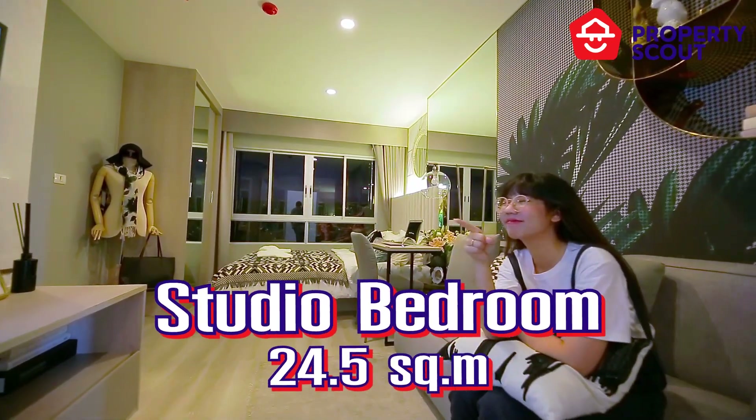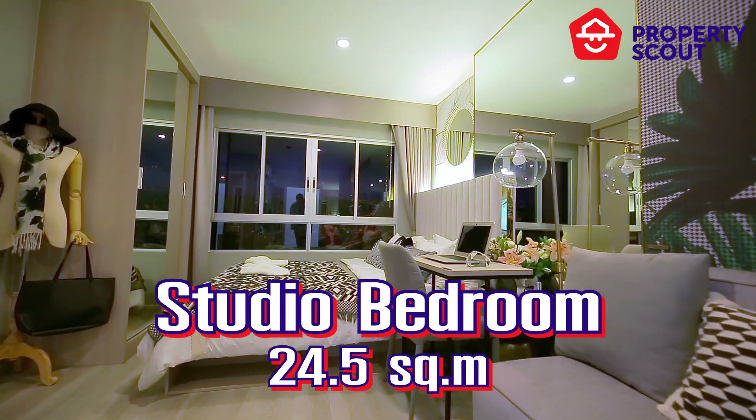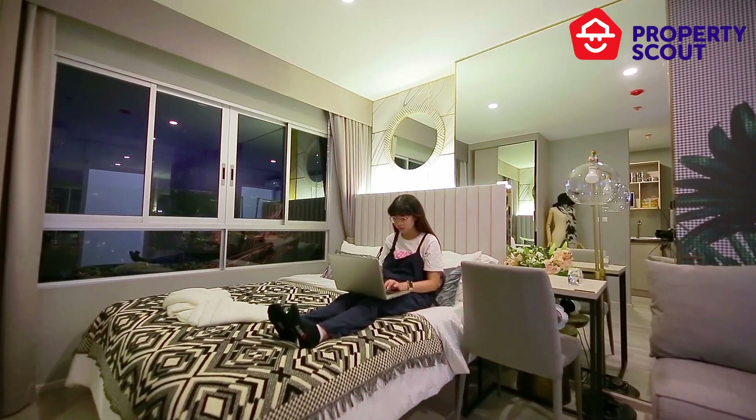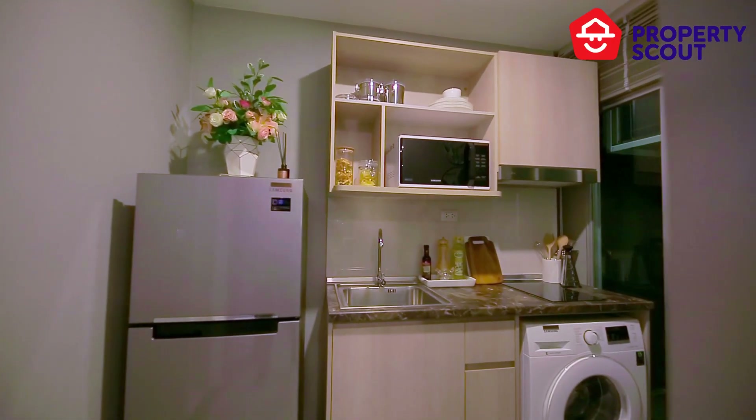The first unit is a studio bedroom with 24.5 square meters — it's not compact at all. The unit is laid out perfectly so that you can still enjoy privacy within the unit.